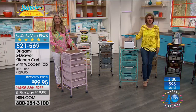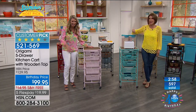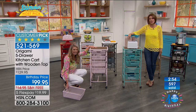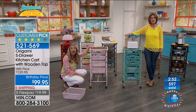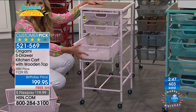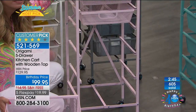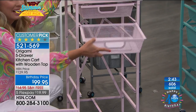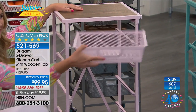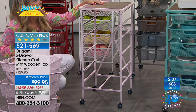Patty from California is calling in. Welcome to Host Pick. Patty says this is her third one — she just bought two today. One for her office, and one for a girl at work who's having a baby. She thinks it would be great for babies.